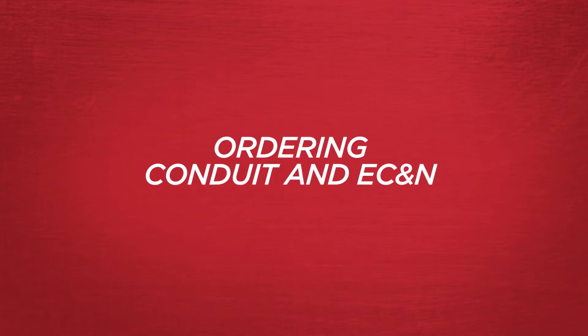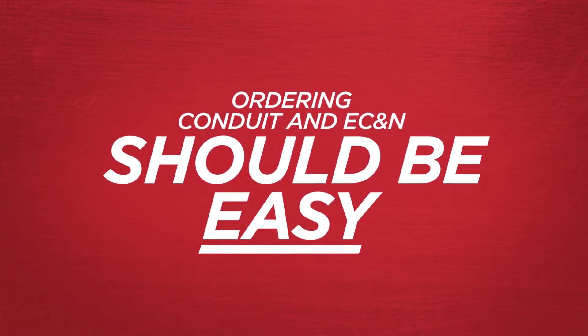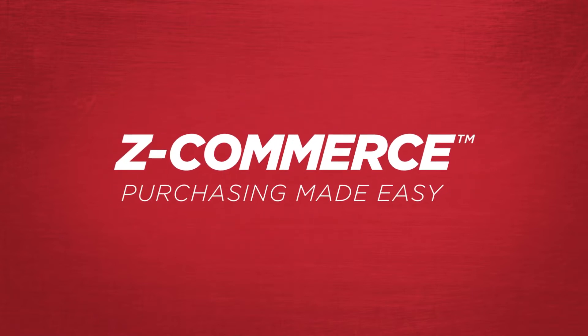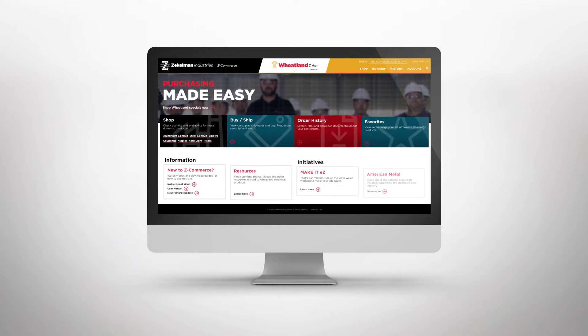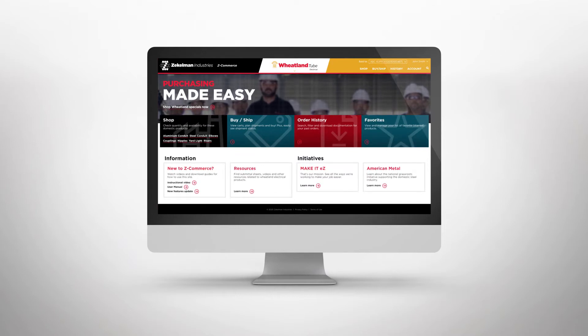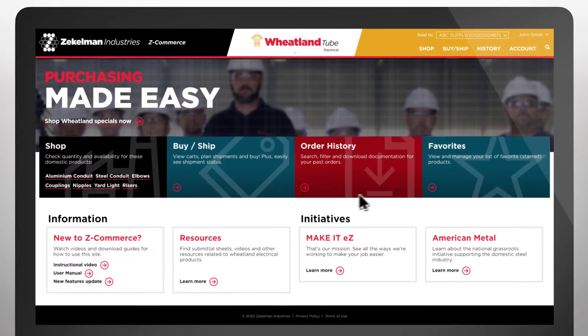Ordering electrical conduit in eCNN should be the easy part of your job. And with the Wheatland Electrical store in Z-Commerce, it is. Welcome to an online portal that gives you access to all the information you need to plan, purchase, and track orders.